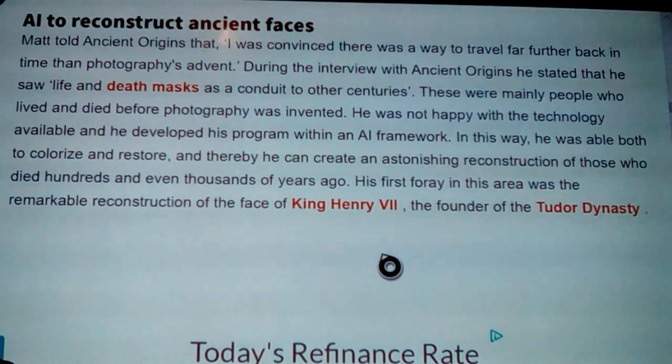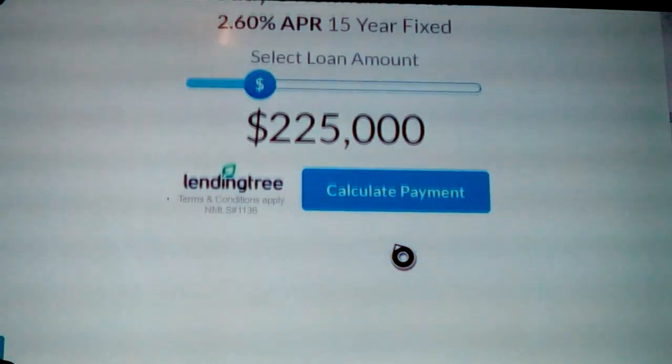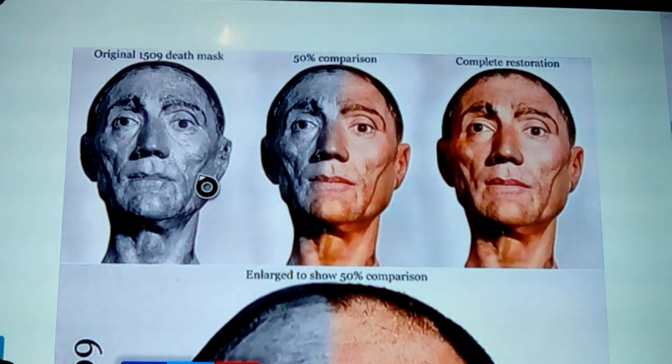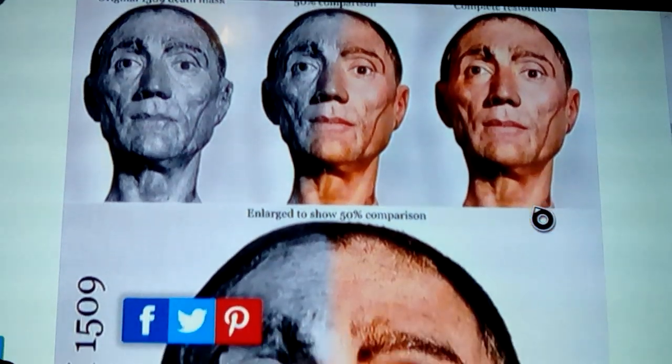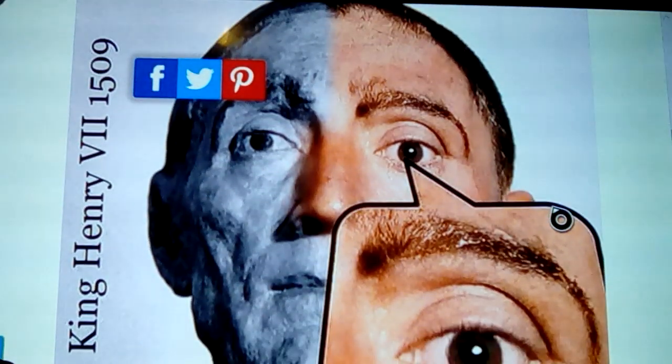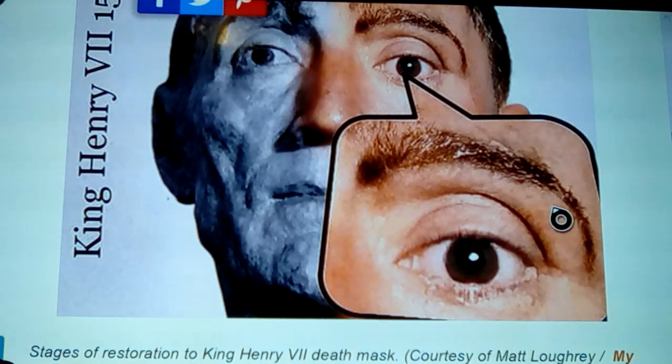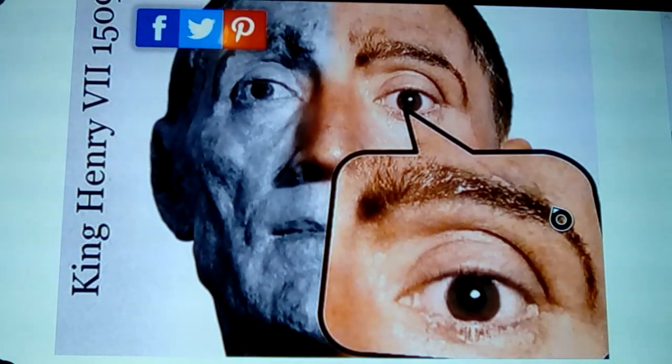His first foray in this area was the remarkable reconstruction of the face of King Henry VII, the founder of the Tudor dynasty. Here we can see the death mask made for Henry VII and the effect he's putting onto it — how it becomes more real. You can take something like a death mask and actually put a real-looking eyeball on it, real hair, effectively turning him back into someone real. I'm sure they're going to do Napoleon and all these death masks as it comes online.